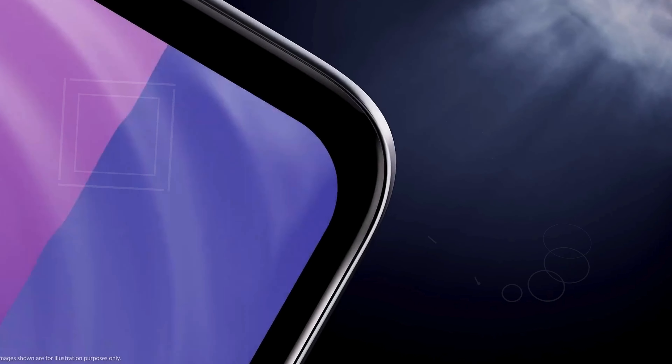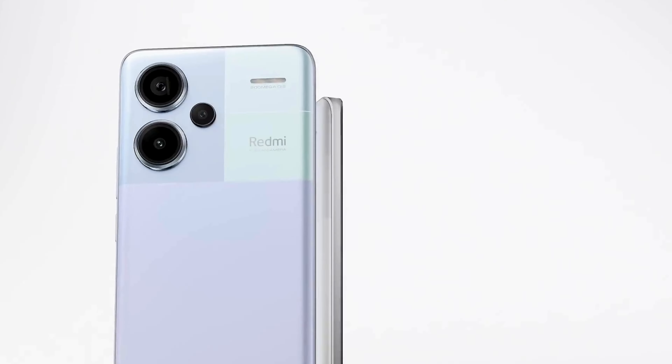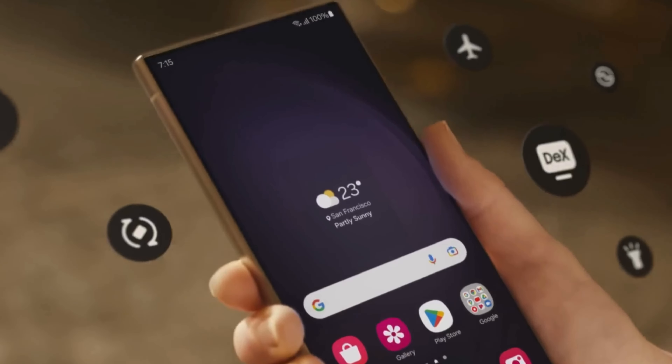Plus, I'll share some insider tips on how to choose the perfect budget camera phone for your needs. So grab your favorite snacks, hit that subscribe button, and let's explore these incredible options together. Check the links in the description below for the best deals.